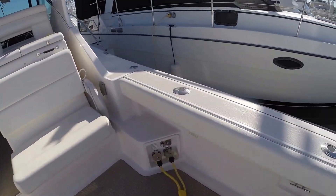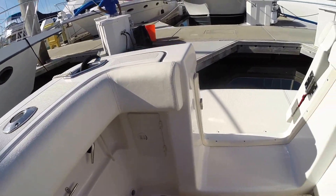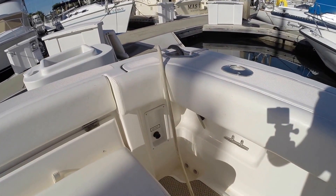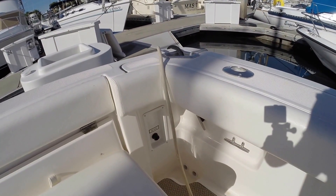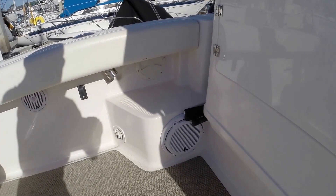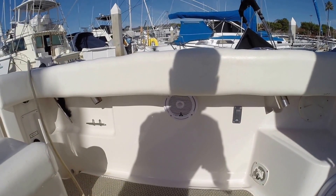Here are your shore power inlets. We have a hot and cold water shower in this area, and you have your raw water plug-in — you just plug the hose in and the pump automatically activates. You've got a brand new JL Audio stereo system with a Fusion head unit, a subwoofer, and six and a half inch speakers throughout.